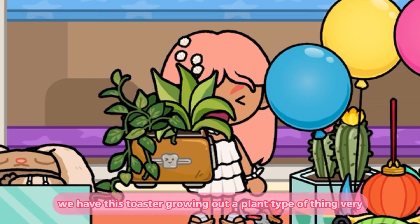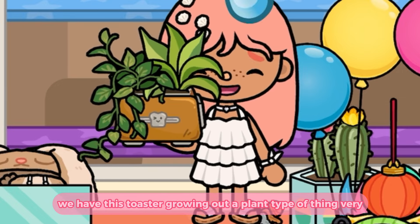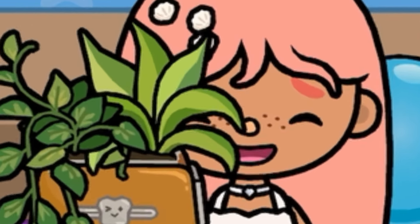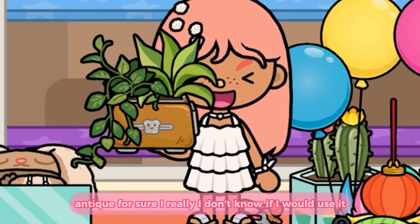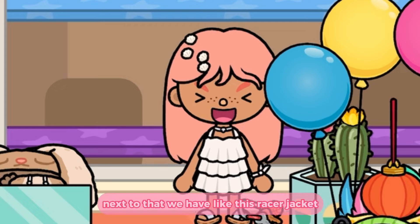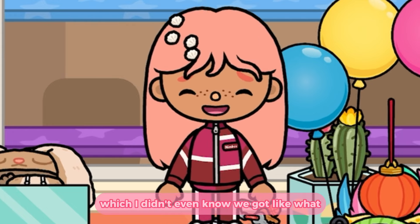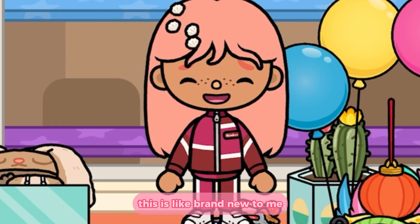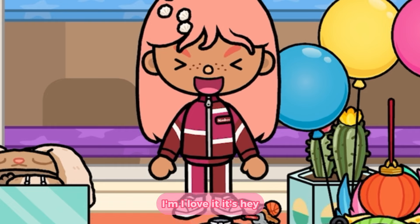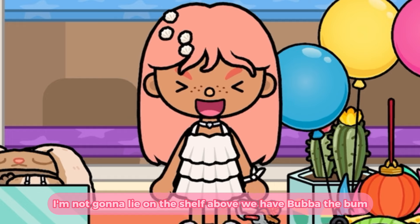Next to that we have this toaster growing out a plant type of thing — very antique for sure. I don't know if I would use it but I like it. Next to that we have like this racer jacket, which I didn't even know we got — like, what? This is brand new to me, I must have missed it a long time ago because this is so cool. I love it. I think racer jackets have come back, I'm not gonna lie.